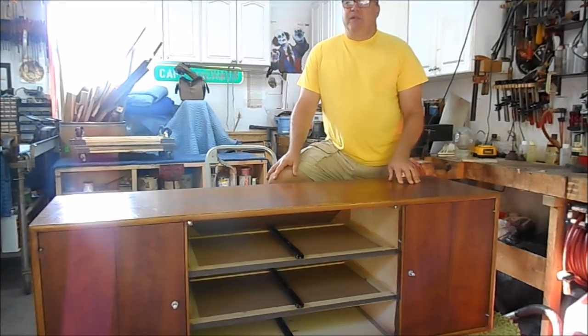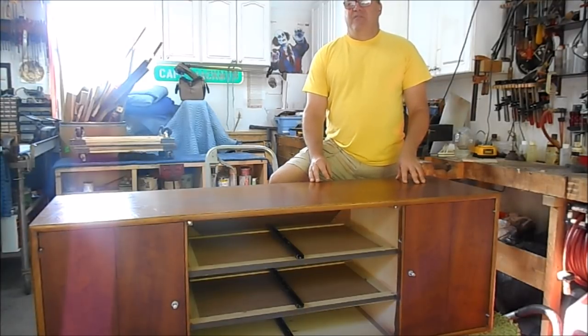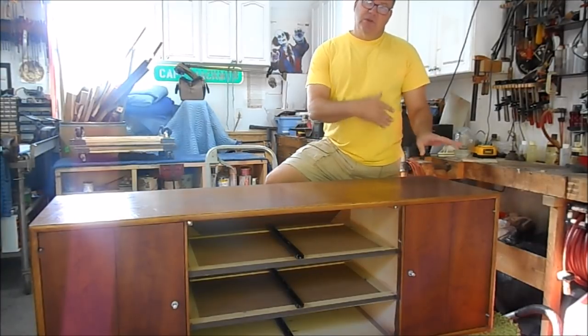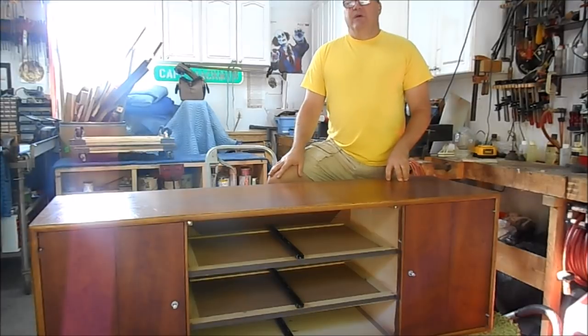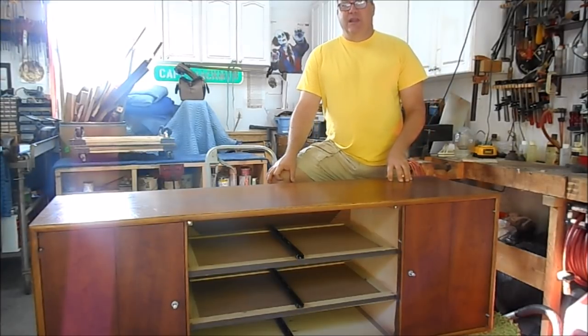When I bought it, it had some finish flaws, but the important part to know about this piece is it has its original finish. In fact, it's a two-owner piece and it had the original hang tags still in the drawers. I've taken the drawers out to protect them — they're inside the house — but this piece needs a little bit of work, because my wife asked me to refinish it.